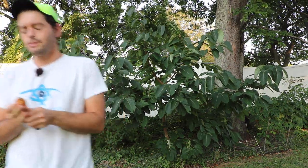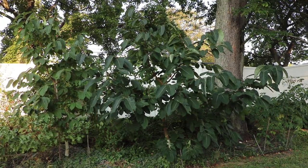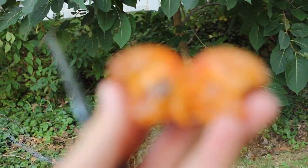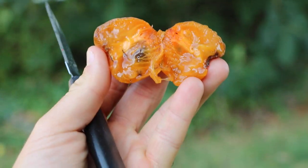Let me cut this open and show you guys the inside. I hope it's soft enough. There we go. There are some seeds. I don't mind the seeds at all — if they taste this good, I don't care.